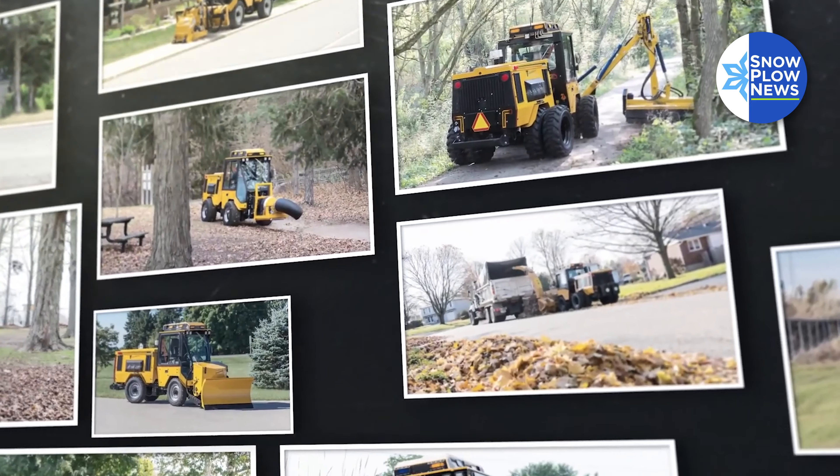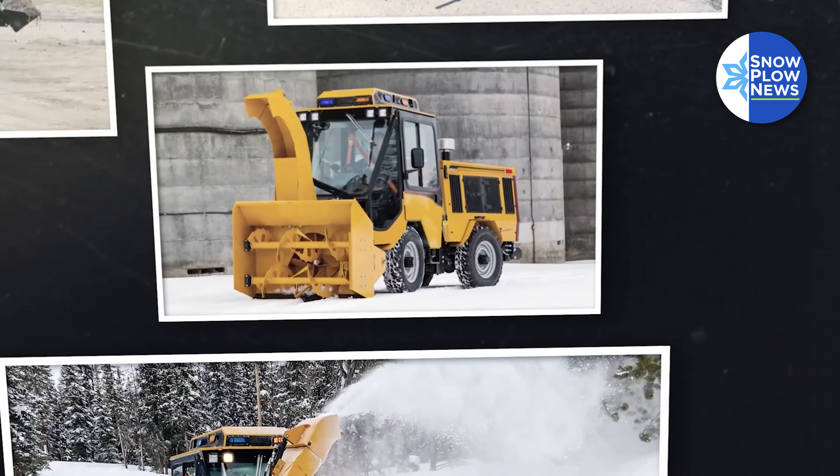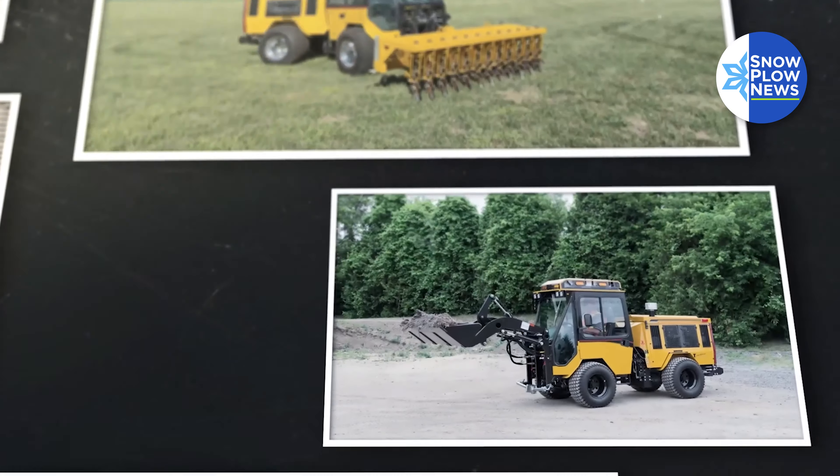We offer over 30 attachments — from snow removal with the snowblowers, the plows, a real salt and sand spreader, and sweepers to sweep the light snow.